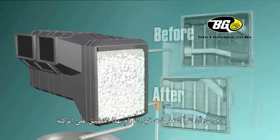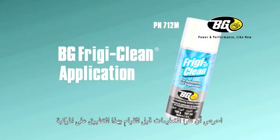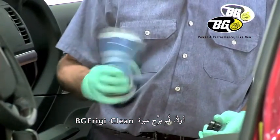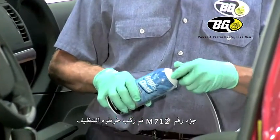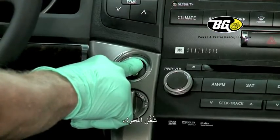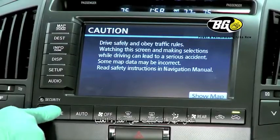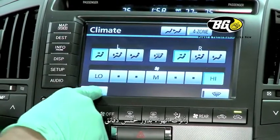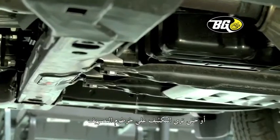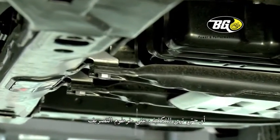Be sure and read the instructions before performing this application on a vehicle. First, shake the can of BG Frigiclean, part number 712M, and clip on the applicator. Start the engine and turn the AC on high and recirculate for 5 minutes or until condensation is visible from the drain hose.